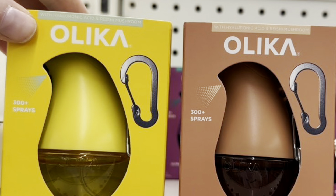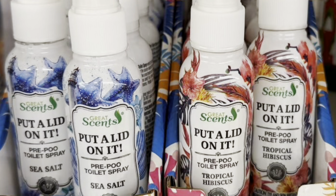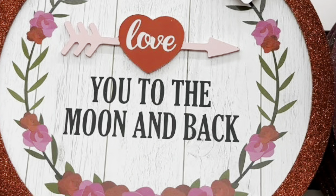That's everything for this Dollar Tree shop-with-me! I hope you enjoyed this trip. If you did, please give me a big thumbs up, subscribe to become a budget bestie, hit that notification bell so you're notified every time I upload, and I'll see you guys in the next one. Bye!